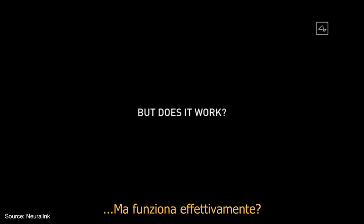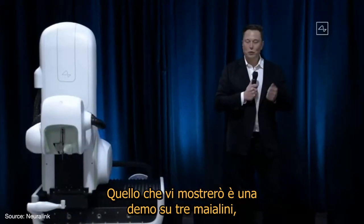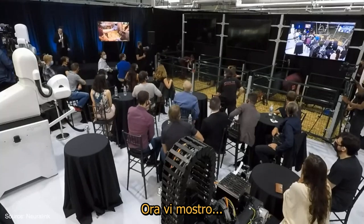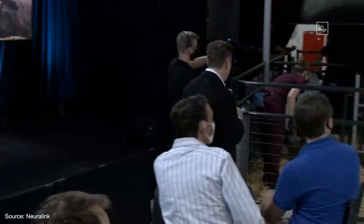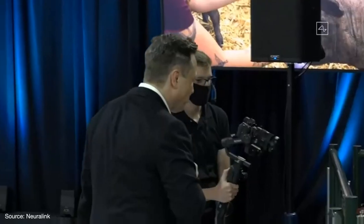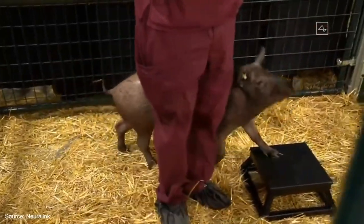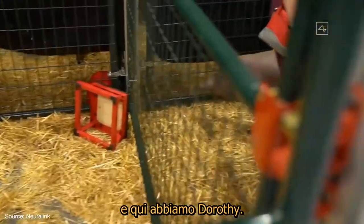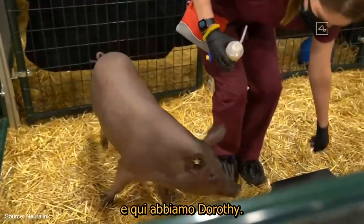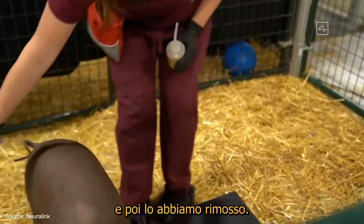So does it actually work? What I'm excited to show you is like the three little pigs demo. In pen number one is Joyce, and she does not have an implant — obviously healthy and happy.